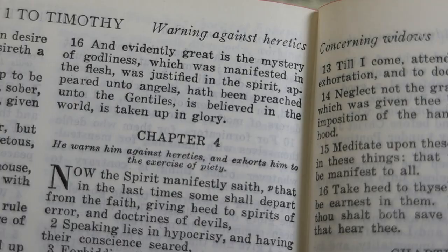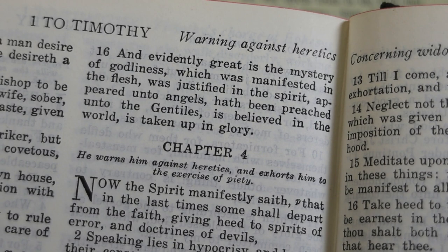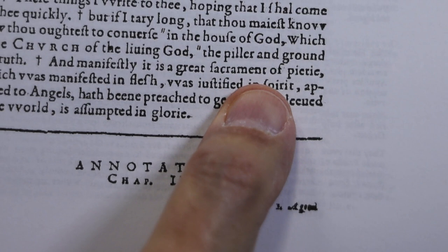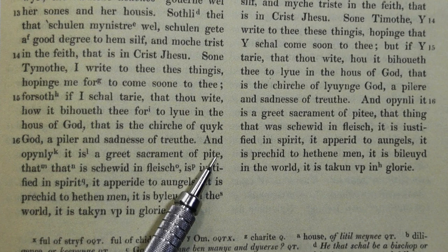In 1 Timothy 3:16, I'm showing the Challenger revision from the 1750s, which has 'Great is the Mystery of Godliness.' That word mystery is an alteration from the original Reims translation, which had 'sacrament' — 'Manifestly, it is a great sacrament of piety.' The Wycliffe and Purvey translations also have 'a great sacrament of piety' in both places.